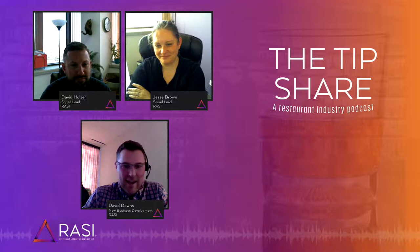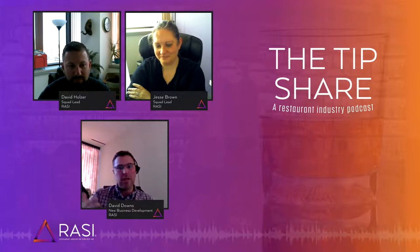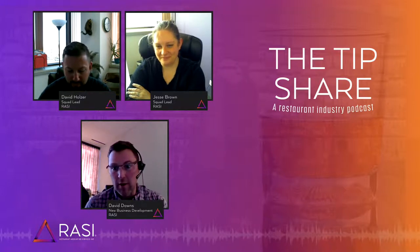Hey, this is Dave Downs here. I am welcomed by Dave Holzer and Jesse Brown from Razzie. We're talking a little bit about closing out the end of a period of time, whether that's a week, a month, a four-week period, or whatever calendar schedule you may be on.